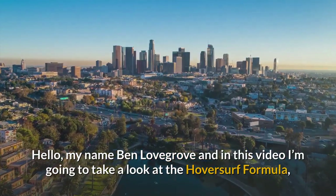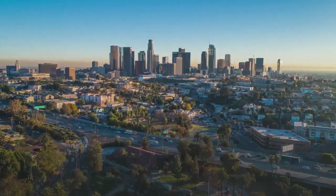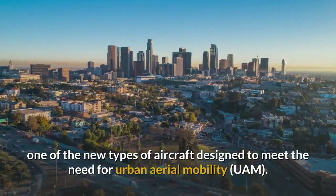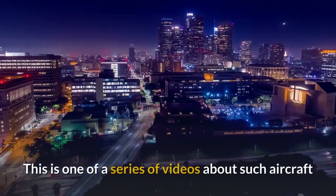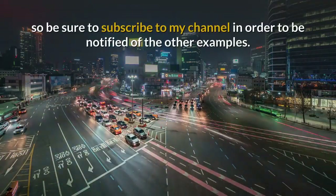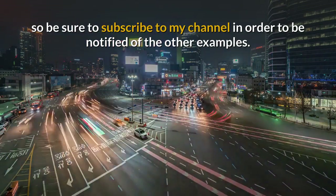Hello, my name is Ben Lovegrove and in this video I'm going to take a look at the HoverSurf Formula, one of the new types of aircraft designed to meet the need for urban air mobility. This is one of a series of videos about such aircraft, so be sure to subscribe to my channel in order to be notified of the other examples.